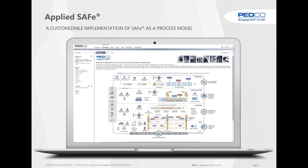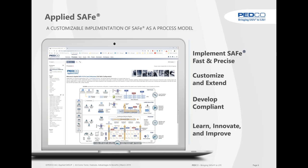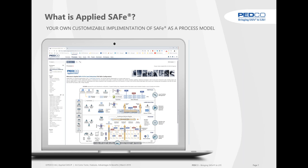This is the entry screen of AppliedSafe 4.6, with the new core competencies. What we have done with AppliedSafe is we have taken the Scaled Agile Framework and transformed it into a process model so that you can implement SAFe fast and precise. You can customize and extend, develop compliance, and learn, innovate and improve — so relentless improvement is completely built into AppliedSafe as well.